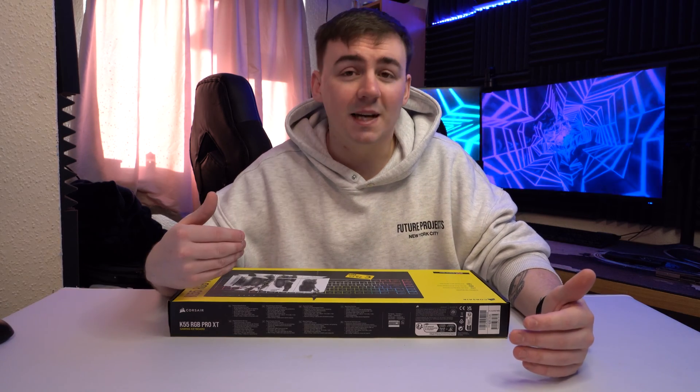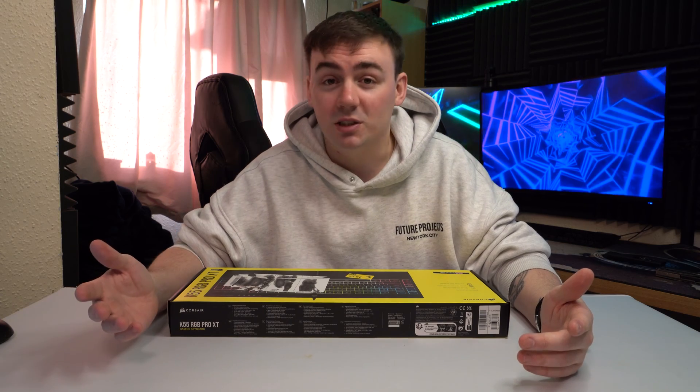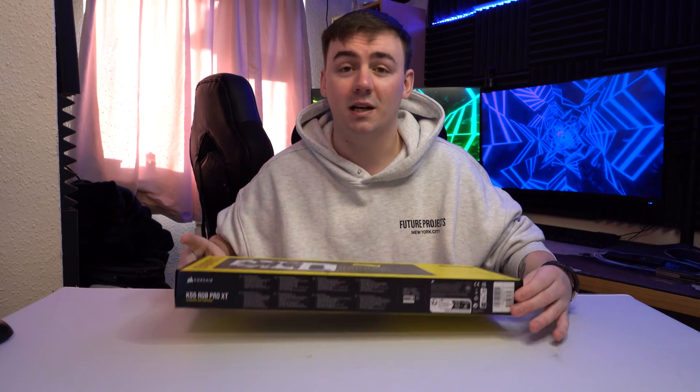Mind the label — Amazon thought it would be a great idea to just slap a label straight on the box and ship it, even though anybody could see what this was. So this is the K55 RGB Corsair keyboard.